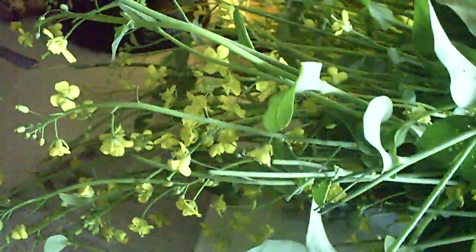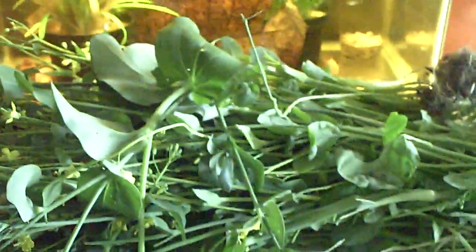This is my bok choy that went to flower. Very pretty little flowers, but I want bok choy — I don't want flowers.